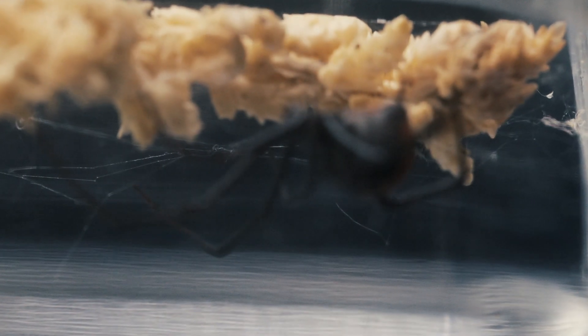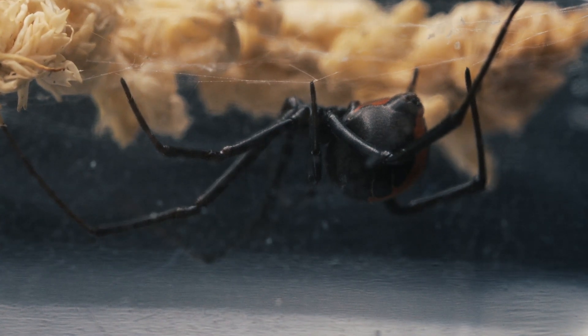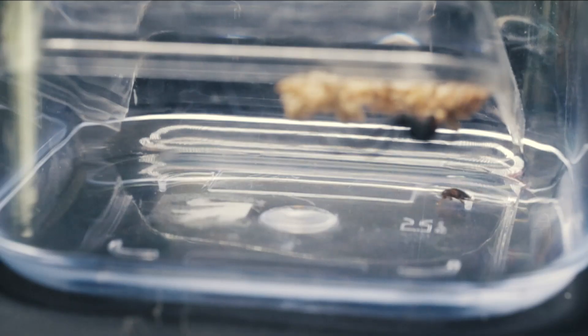And now for my juvenile redback, Beasley. I'm going to feed her a cockroach and I'll try some different angles with this takedown, which I think you'll appreciate. So I'm just going to leave you guys with some slow motion, macro and time lapse.